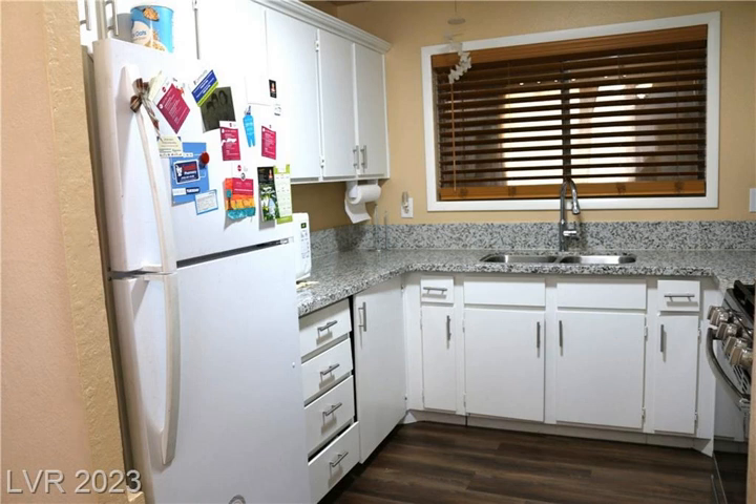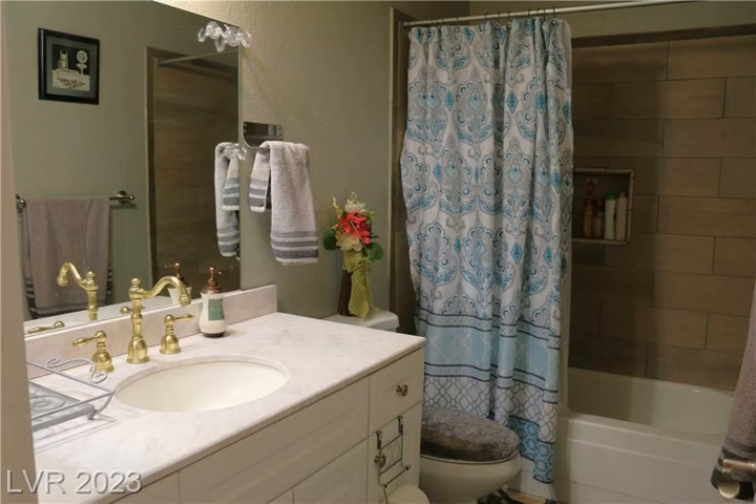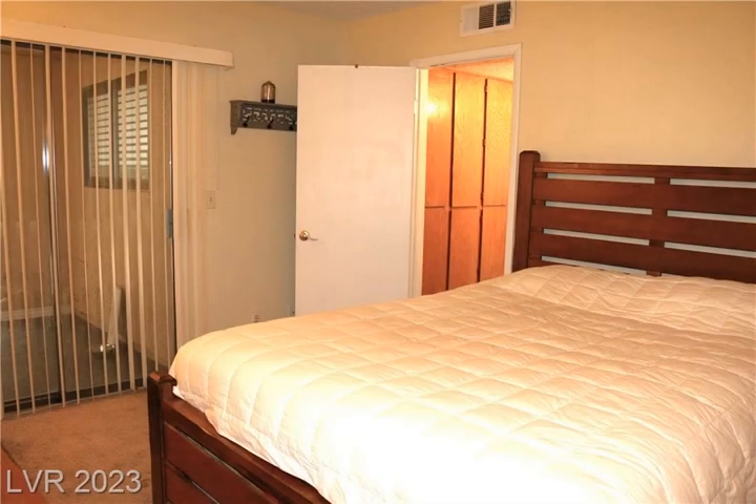The kitchen has granite countertops and custom cabinets. With three bedrooms and two full bathrooms, the master bedroom is located on the ground floor. The garage has been converted and is suitable for use as a fourth bedroom.